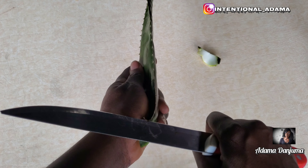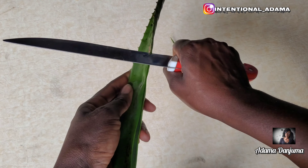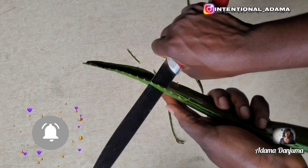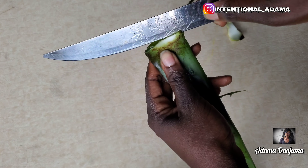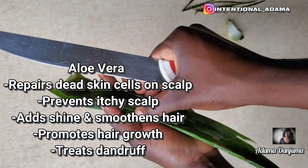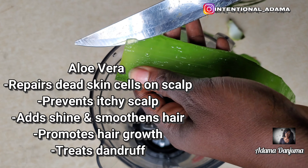Hello guys, welcome back to my channel. If this is your first time, you're welcome. If you're not a subscriber or haven't liked this video yet, please hit the subscribe button and like my video — this is the only way my video will reach a lot of people. So, to make this hair growth spray, you're going to need a few ingredients.